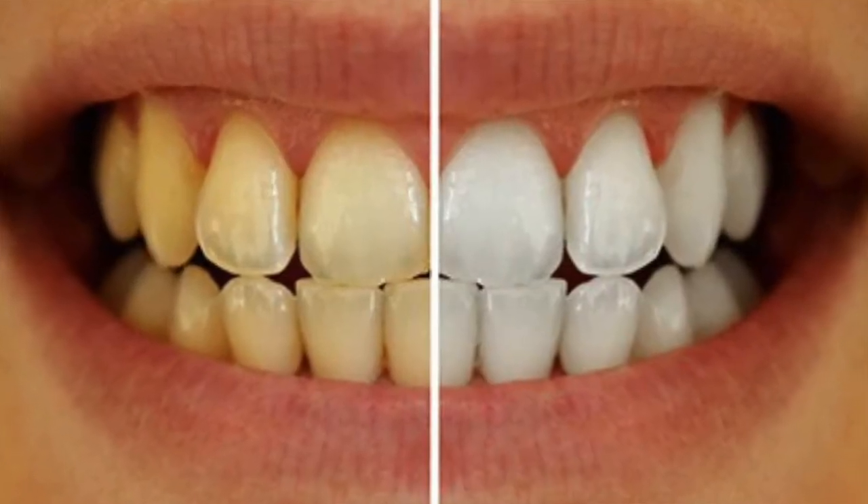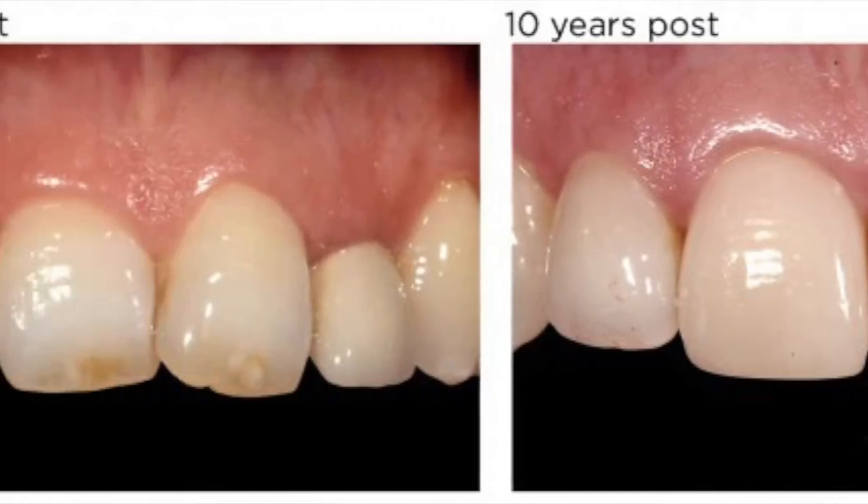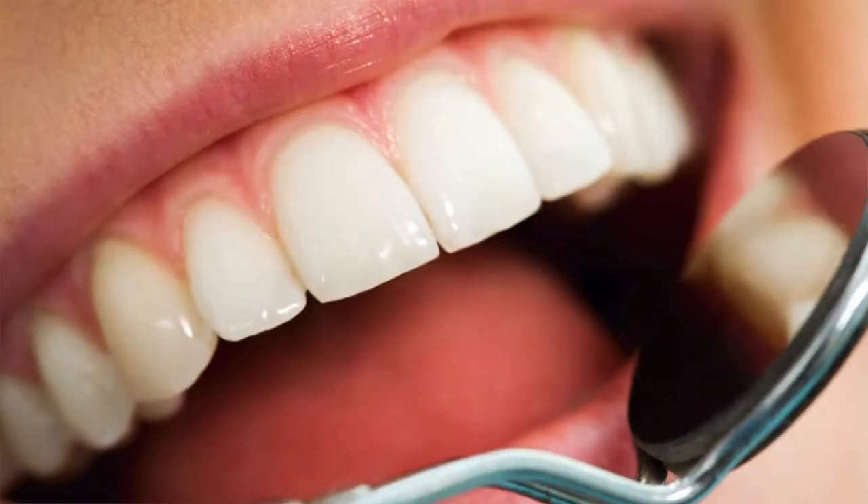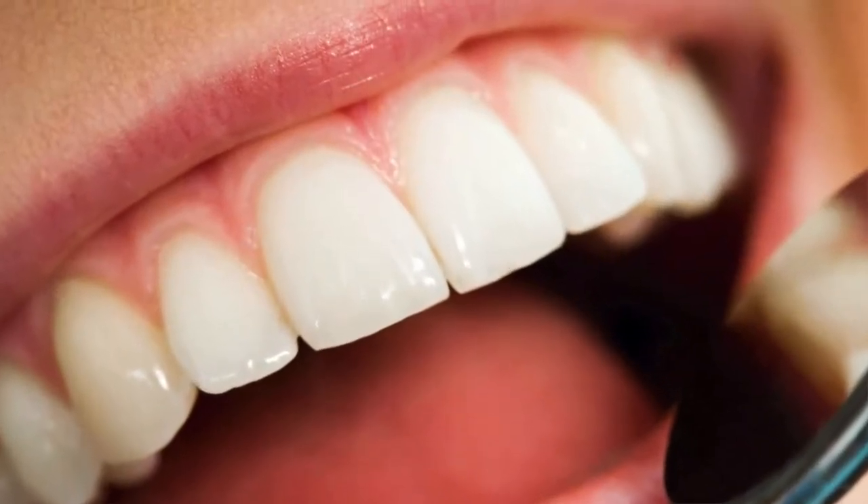Today I'm going to talk about two treatment options that can resolve a whole bunch of common dental issues — issues like chipped or cracked teeth, misshapen teeth, bad alignment, staining, discoloration, gaps, or simply just worn out, tired-looking teeth. We're talking about dental veneers, and more specifically the differences between composite and porcelain veneers and how they both can restore your smile and your confidence.